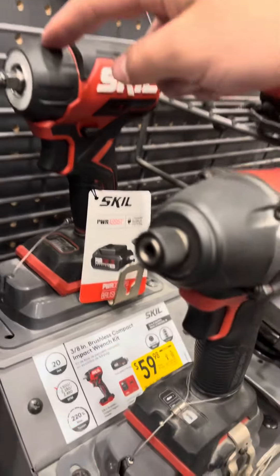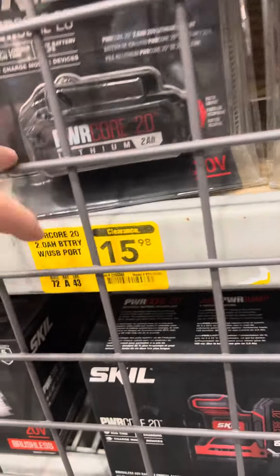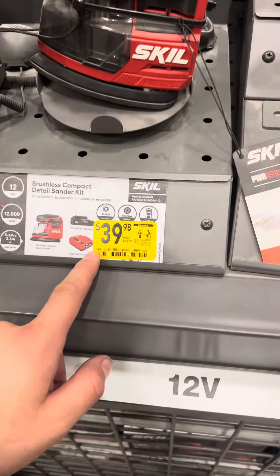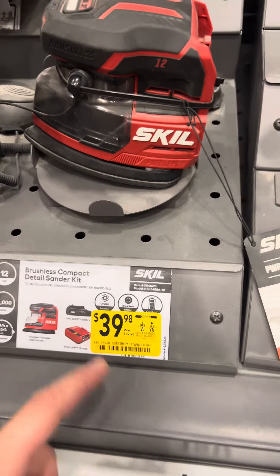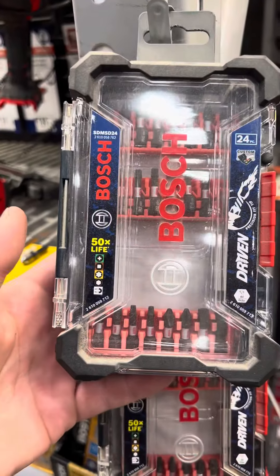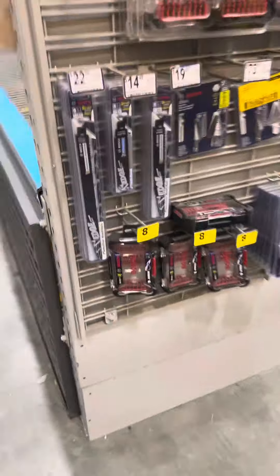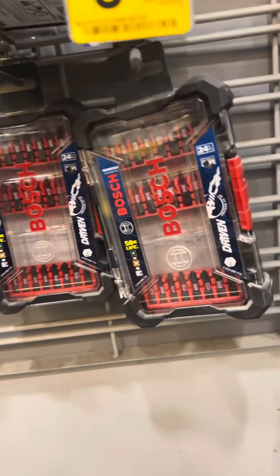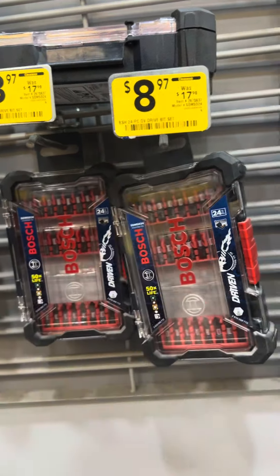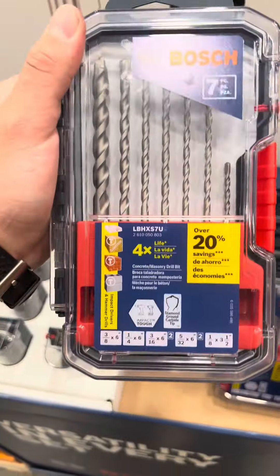The newer style impact wrench for $60. You can get their 2 amp-hour 20-volt batteries for $16, as well as that 12-volt standard for $40. $4.52 for this Bosch bit set — looks like there are a couple more bit sets on clearance for Bosch: 24-piece for $8.97, $17 for their masonry bit set.